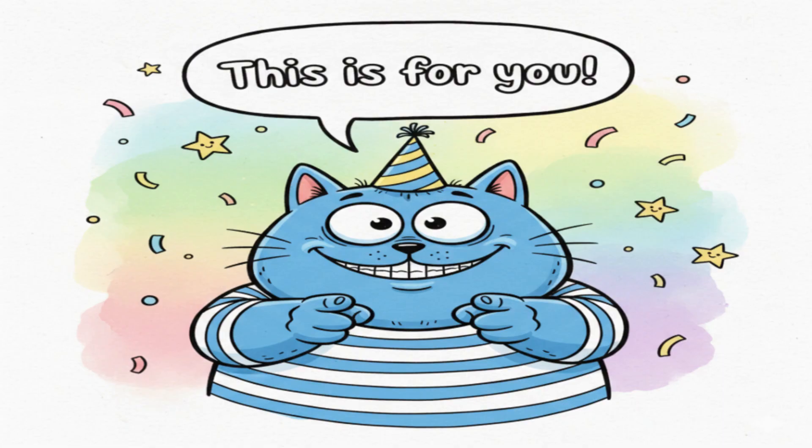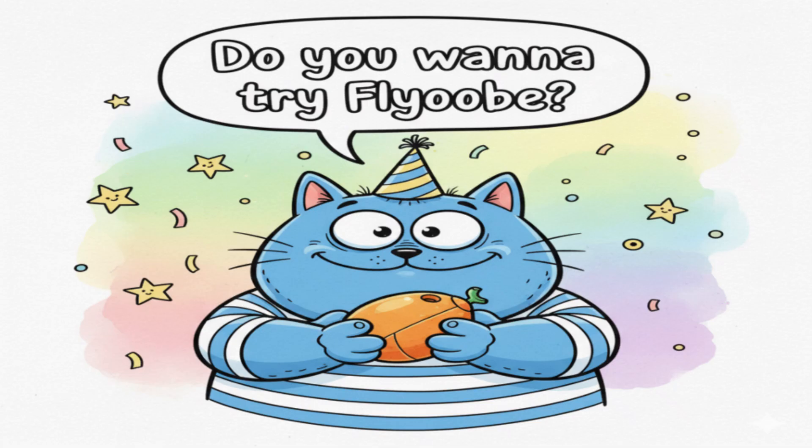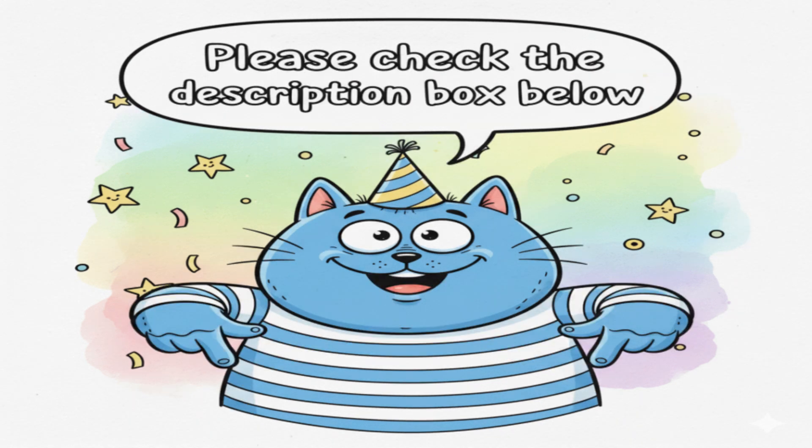And that brings us to the end of today's story about FlyOOB. I hope this explanation has helped you understand not just what it is, but why so many people are talking about it right now. If you enjoyed this video, don't forget to hit that like button, subscribe to Ataria news, and share this with anyone who might be worried about their old PC being left behind. And if you want to try FlyOOB yourself, I've put a simple step-by-step guide in the description box below to get you started safely. Thanks so much for watching — take care of yourself and I'll see you in the next video.